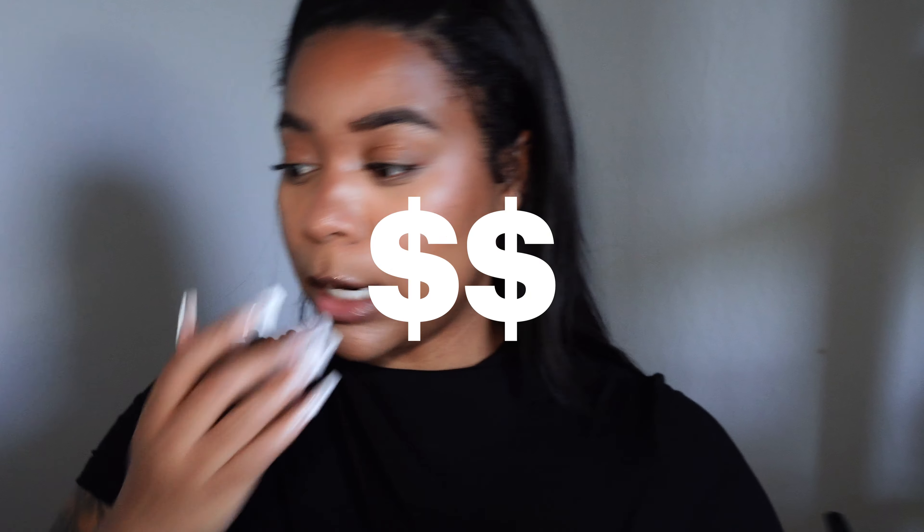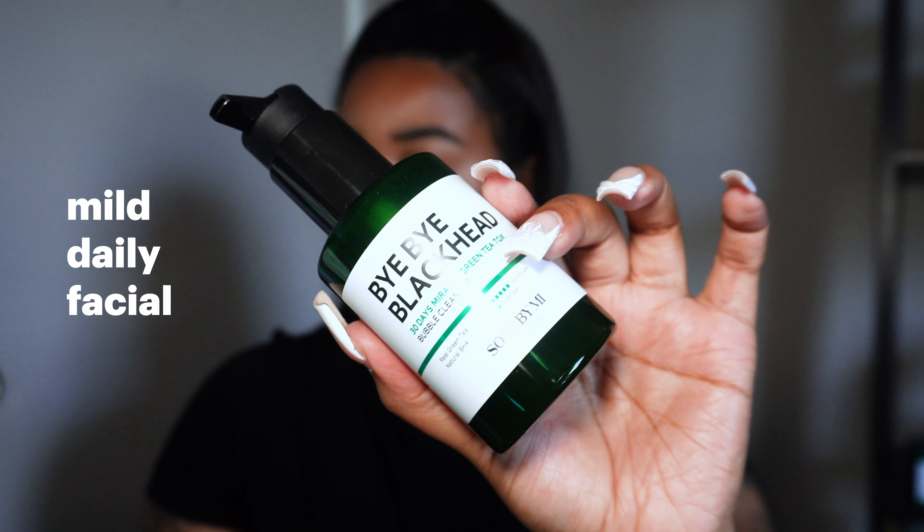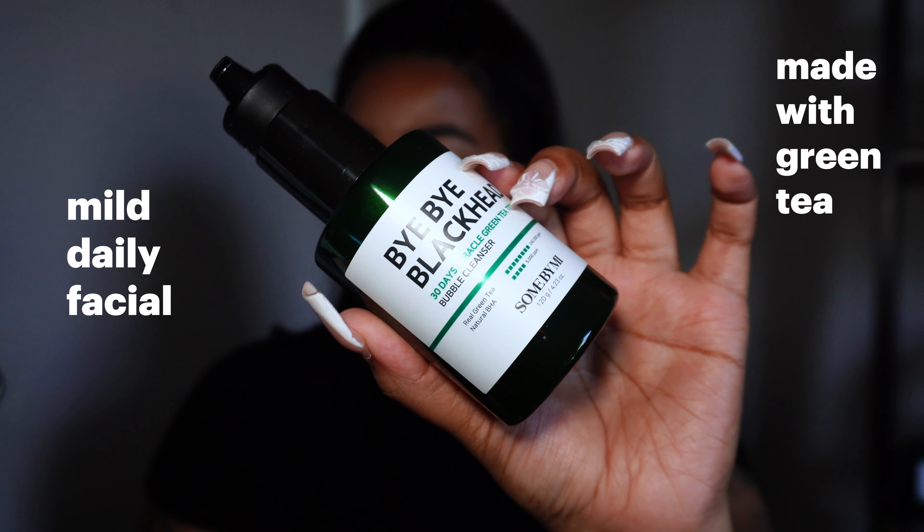For all these products you need to give it 30 days — with any product you need to give it at least a month, sometimes longer. You're going to find that your skin is purging, but you have to keep going and stay committed. I'm not going to go into prices because Amazon is always changing, but this is very affordable skincare in my opinion. It's a mild daily face wash for removing blackheads, made with green tea. I'd give this product a solid 8 out of 10.